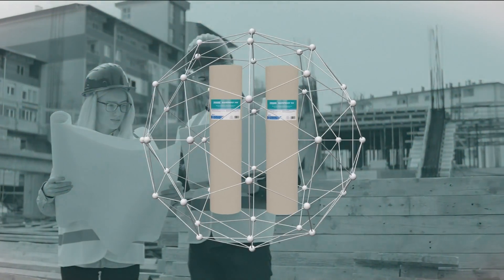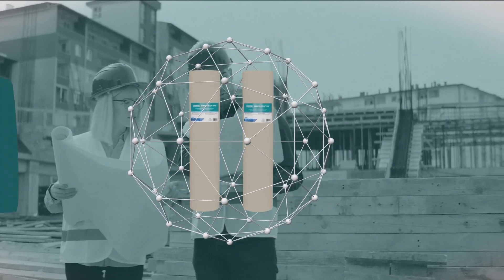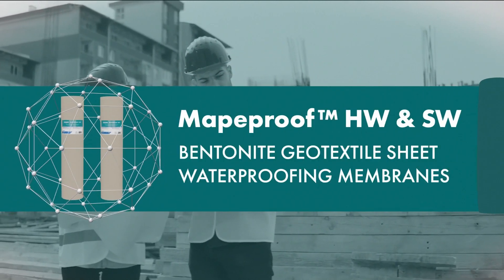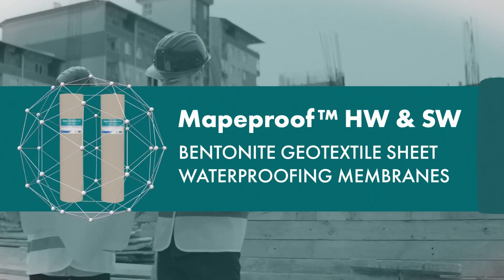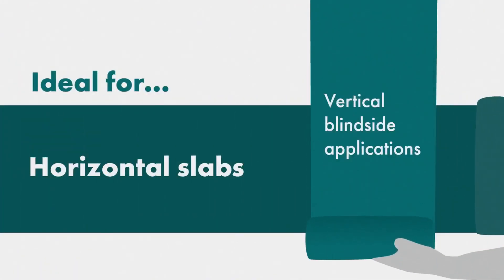Polyglass introduces MAP-A-Proof HW Bentonite Geotextile Sheet Waterproofing Membrane and MAP-A-Proof SW, now available for saltwater sites. Ideal for horizontal and vertical applications.